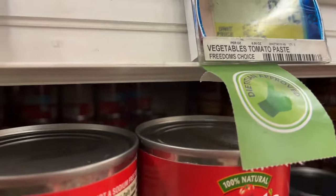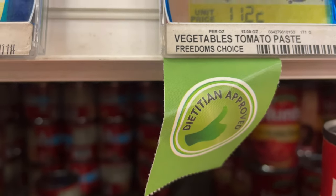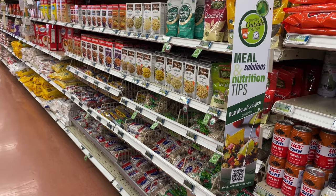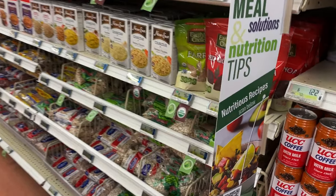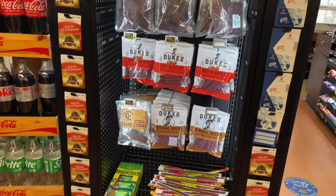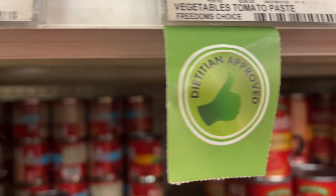The Dietitian Approved Thumb Program, or DAT, is a point-of-purchase nutrition identification program that makes it easier for you to find nutrient-rich foods that boost your wellness. Look for the green DAT Thumbs Up label on store shelves. Foods and drinks that earn the DAT Thumbs Up shelf label encourage nutrient-dense choices for optimal fueling, performance, and health.